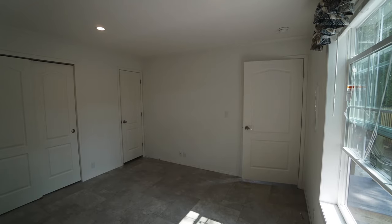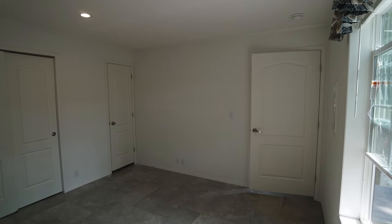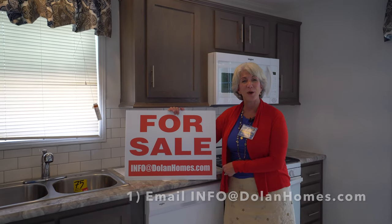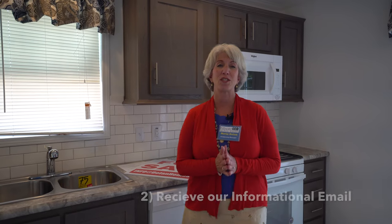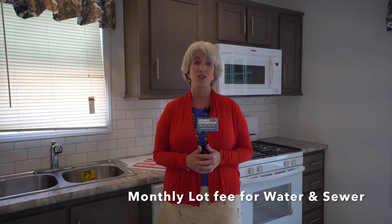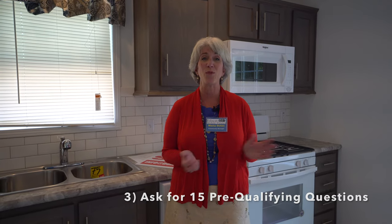Let's finish up in the kitchen and I'll tell you a little bit about how you can acquire this house yourself. The first step is to email me at info@dolanhomes.com. I will send you our informational email — it's very extensive and tells you who we are, what we're about, and what we're selling. Attached to it will be the resident application and the lease. This is a land lease home, one bedroom, one bath, and you'll have to follow all the restrictions in the lease. After you receive it, you write me back and ask for the 15 pre-qualifying questions and we'll go over those with you.